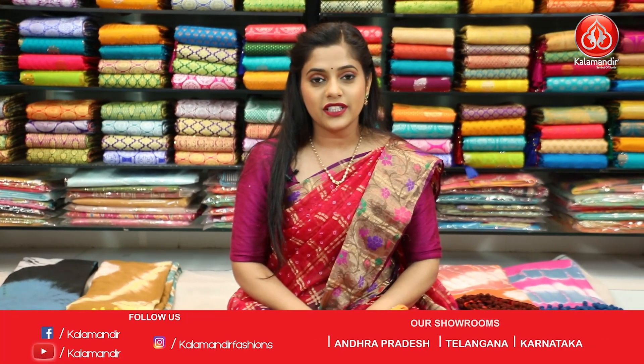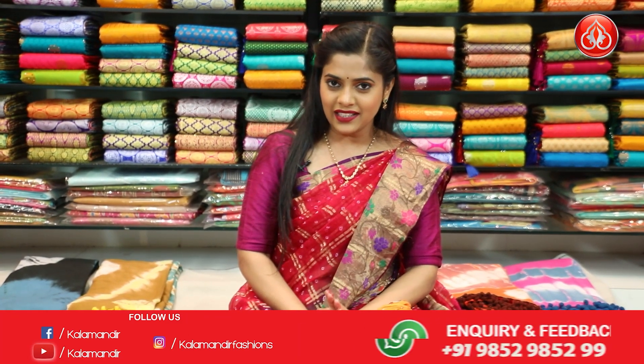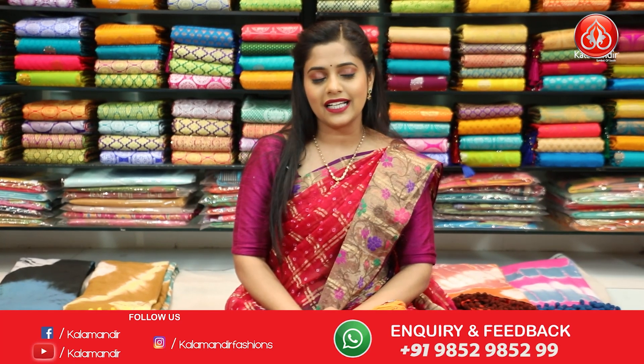Free shipping and cash on delivery is available with Kala Mandir.